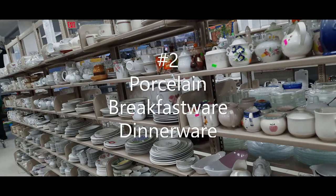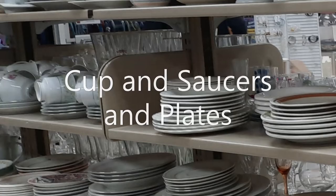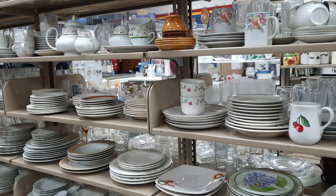Number two is porcelain breakfast and dinnerware — whether it's dinner plates, side plates, breakfast plates, cup and saucers, or teapots, you can find them there. They're usually priced modestly, also between 50 cents and two dollars. Not to mention, sometimes they do have sales like 50% off. Just check out your thrift store to see when they're having a sale, go on in and save yourself some big bucks.